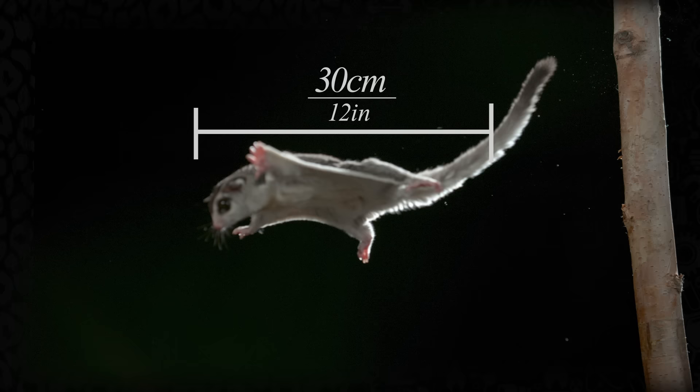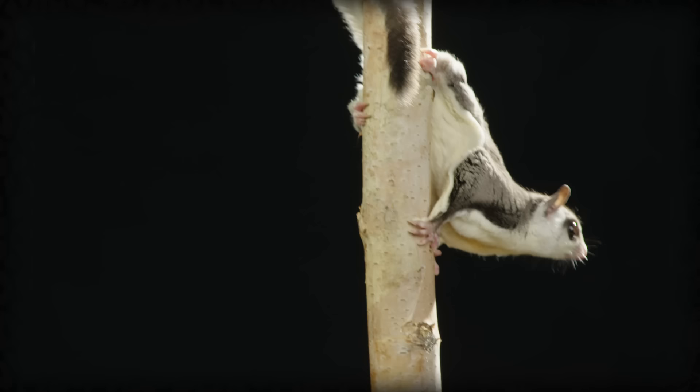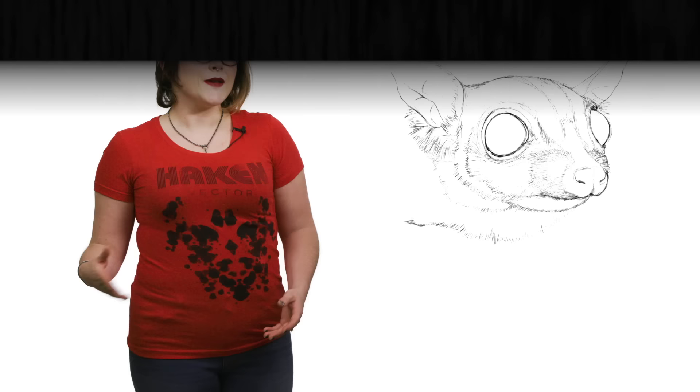The males are larger than the females. The different subspecies also have different coloring, but they are all countershaded, meaning that their bellies are lighter than their backs. This makes them harder to spot by predators both above and below, namely owls, kookaburras, reptiles, and feral cats.